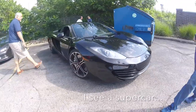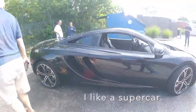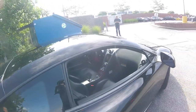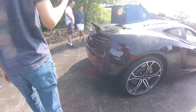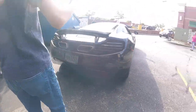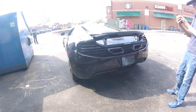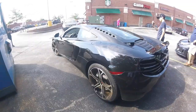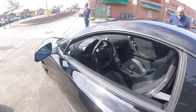I see a supercar. I like this supercar. It's Alcantara all over the dashboard. The metallic. It is ready to go.